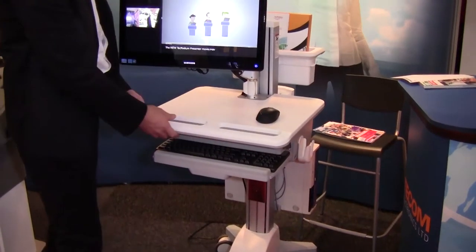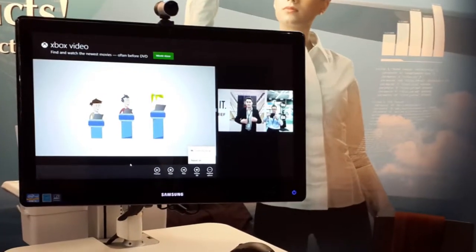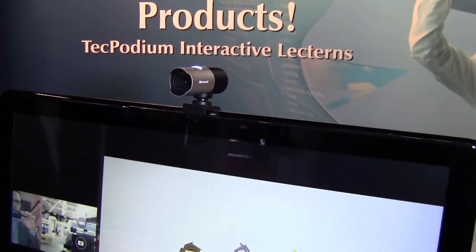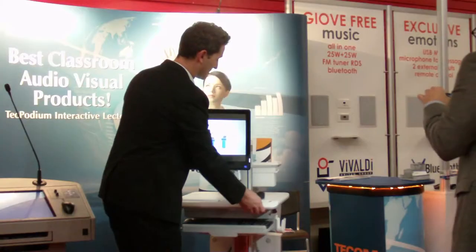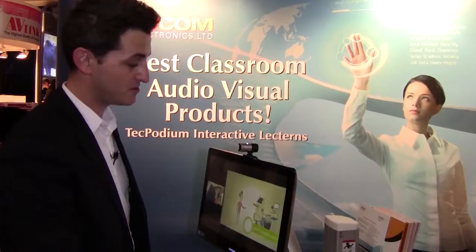Here we've mounted an all-in-one PC touchscreen from Samsung with touch capabilities. We've also mounted a camera for conference calls, video calls, and Skyping. On the side here you can see it has a built-in sound system so that students can hear the teacher and presentations.